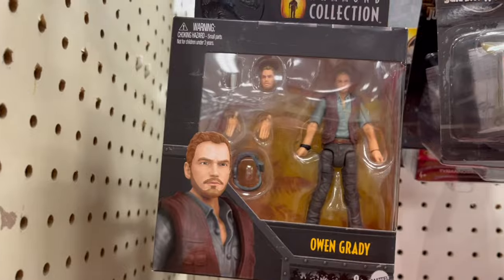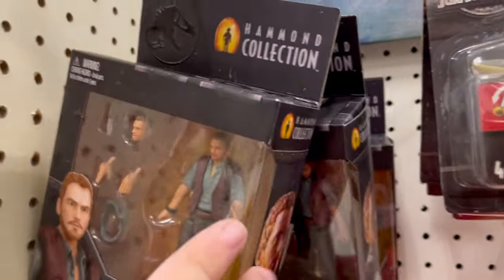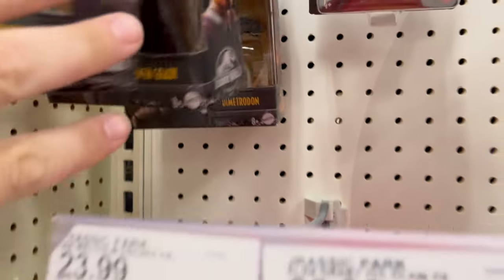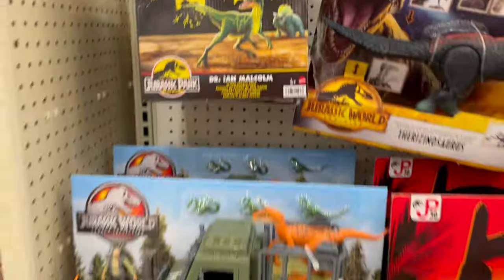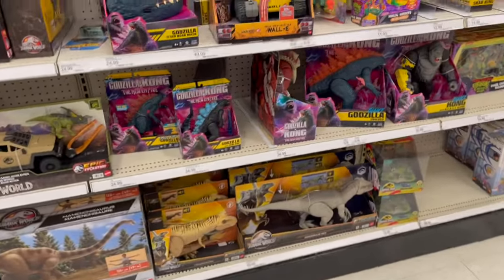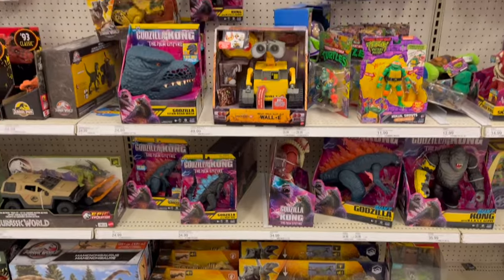Oh look at that — Grady. I don't think I've seen that before. And Dimetrodon, or whatever. I'm just gonna kind of sweep over these. Hey, look, it's the same Godzillas I ran into last time.